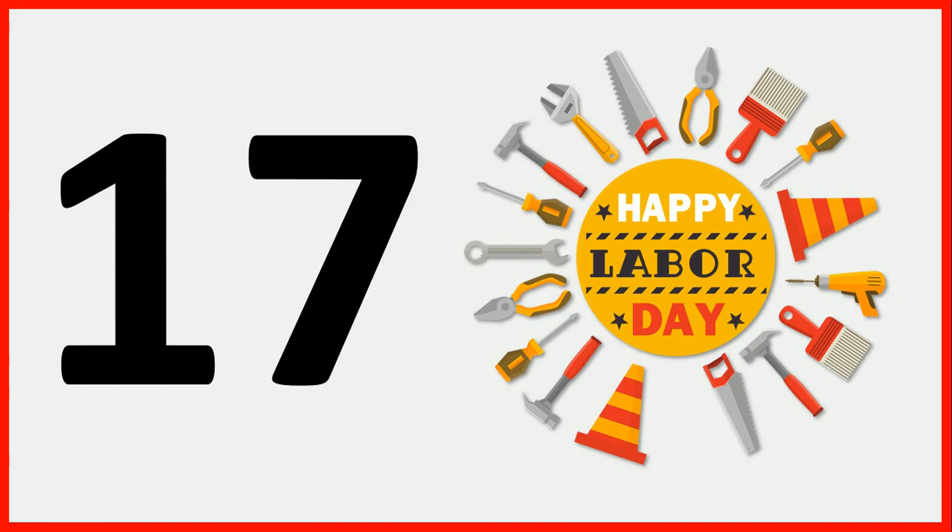Children, look here. There are two numbers: 1 and 7. Now we join these two numbers to make one number — number 17. Now we will read it: 1, 7, 17. 1, 7, 17.